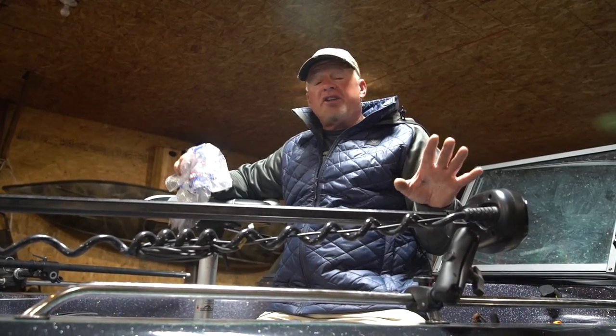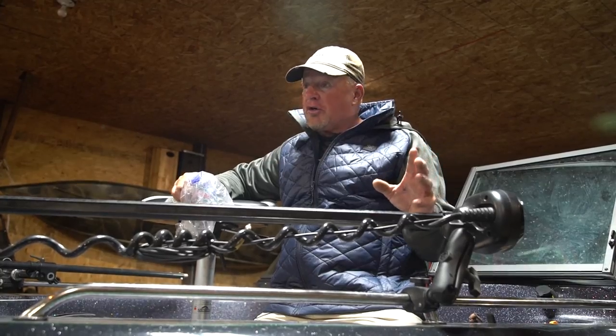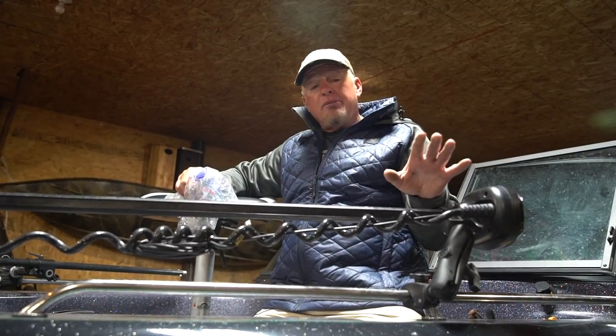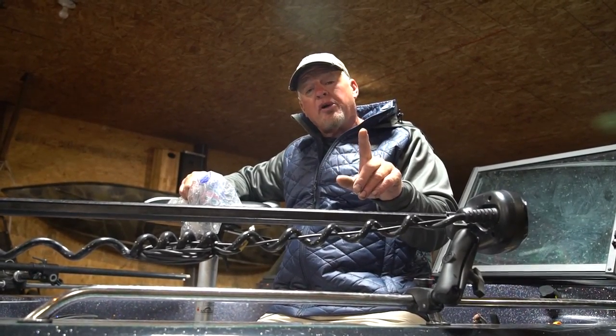A lot of things have changed in the last couple of weeks. We've had an extreme amount of heat and the water temperature is jacked way up. So these fish, I don't think, are going to be sitting shallow anymore. I think they're going to be sitting on the sharper breaks. But the electronics are going to tell the whole story.